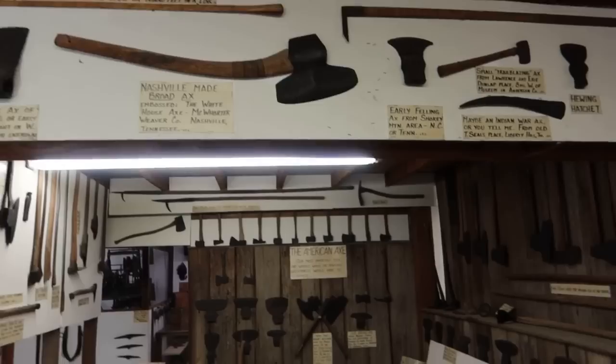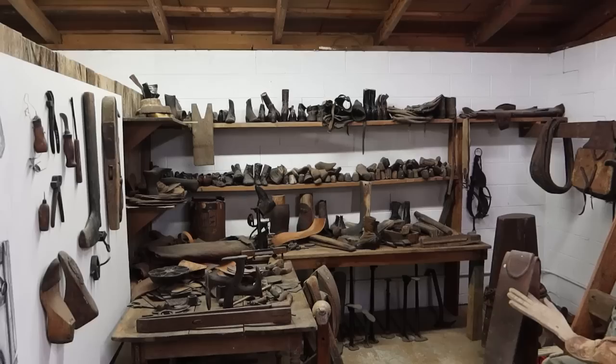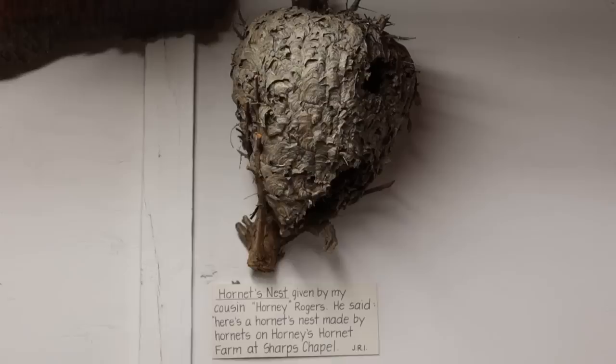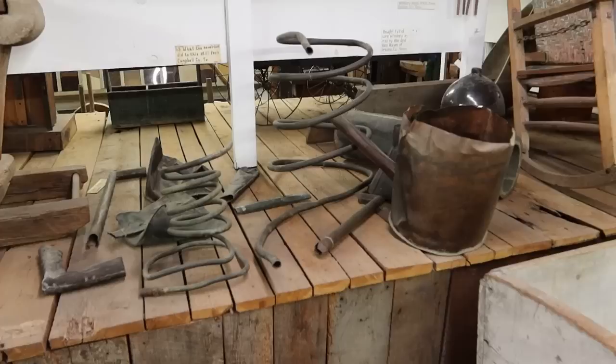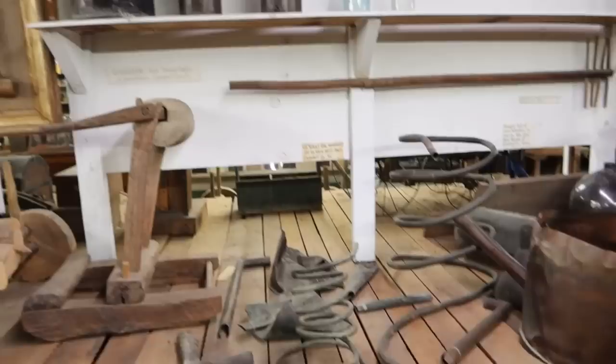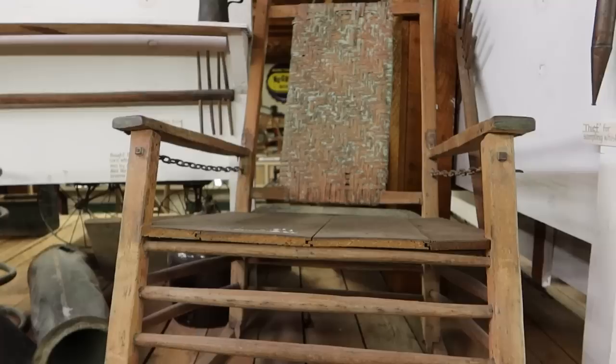From the Appalachian Hall of Fame we head into the display barn. This building has a lot of old farming tools — you can see the axes up there, many different axes. You can see all those old leather shoes and the shoemaker hard at work. The sign says 'this hornet's nest given to me by my cousin Horny Rogers' — he said 'here's a hornet's nest made by hornets on Horny's hornet farm at Sharps Chapel.'